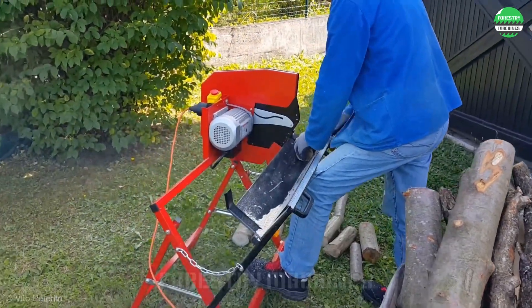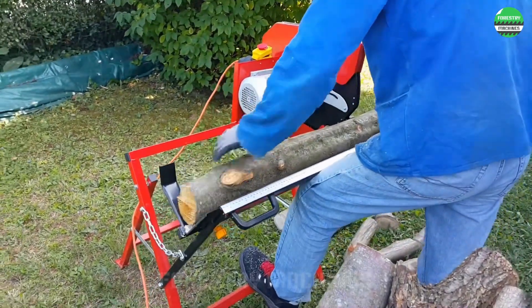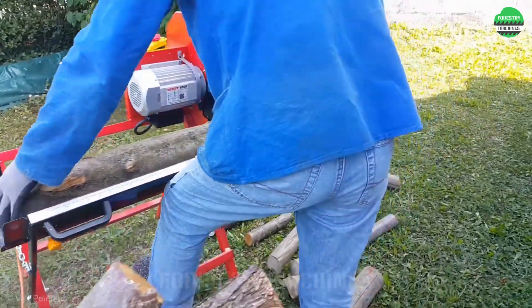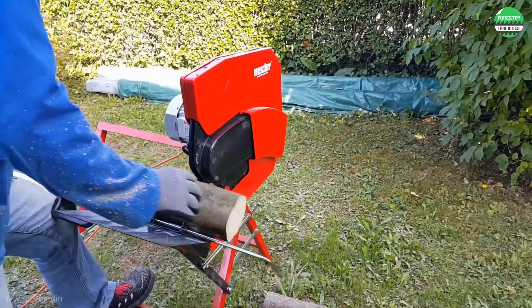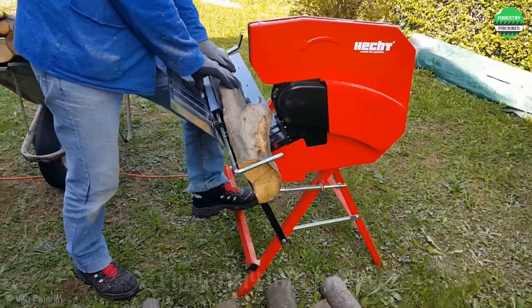Please join us in witnessing this man's extraordinary wood cutting performance. See how effortlessly the logs are cut under his skilled hands and this incredibly smart splitter. The smooth cuts look very appealing. Do you like this machine? Get one for your home garden.